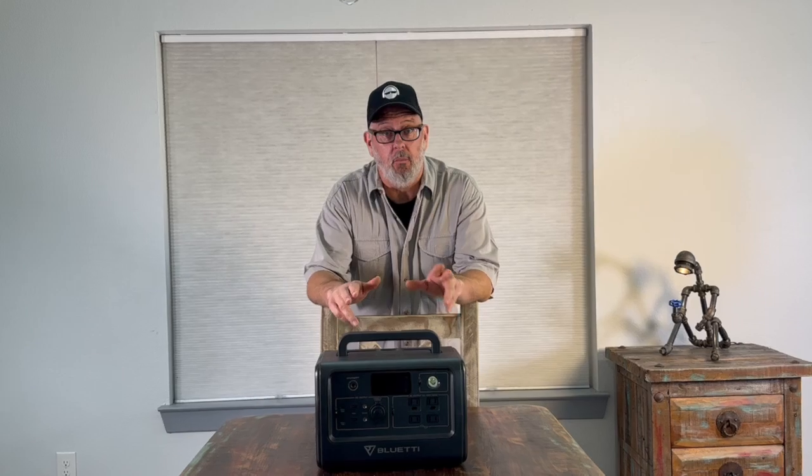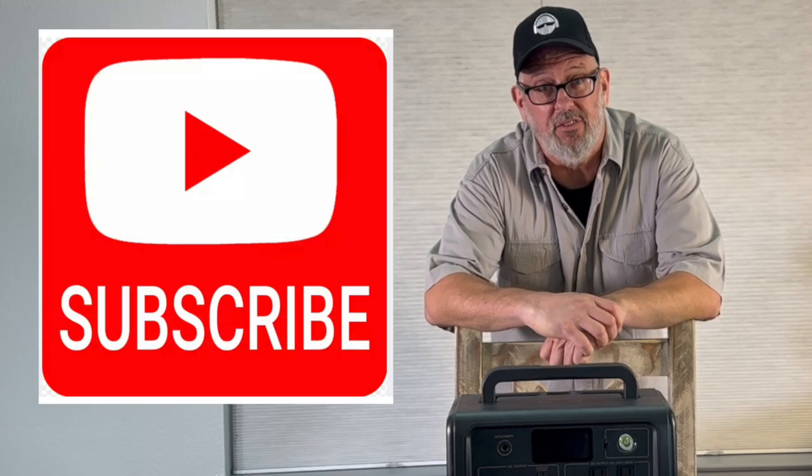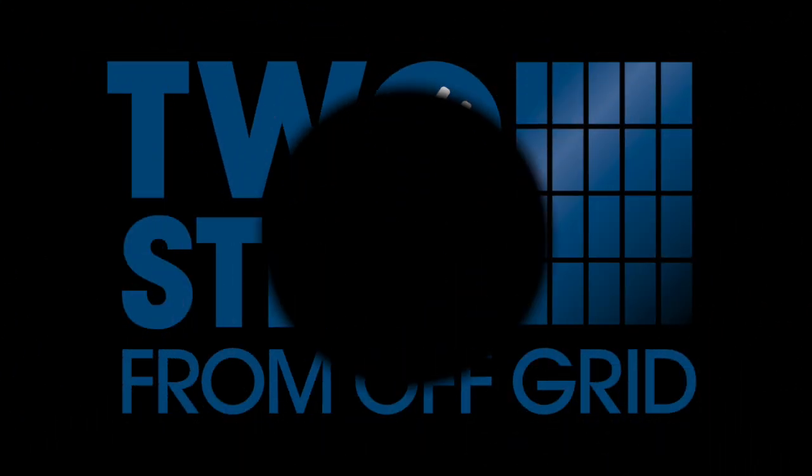I'm Michael from Terrier Hill Farm, where we're exploring energy independence and trying to save money while living two steps from off-grid. Thank you for watching our videos, and please subscribe. We'll see you next time.